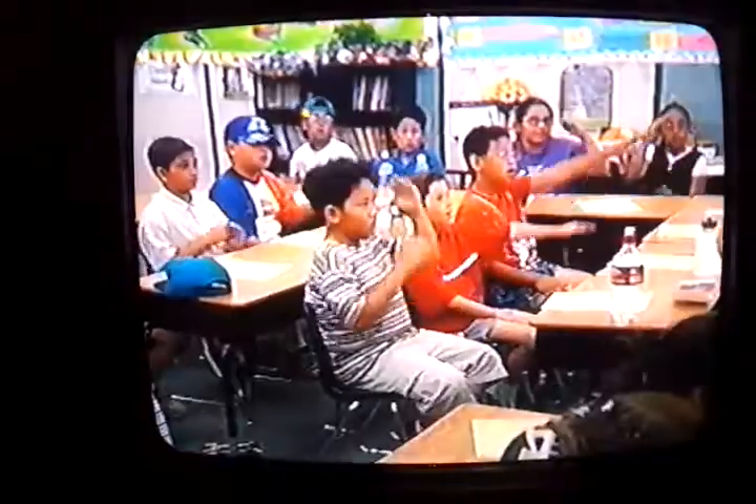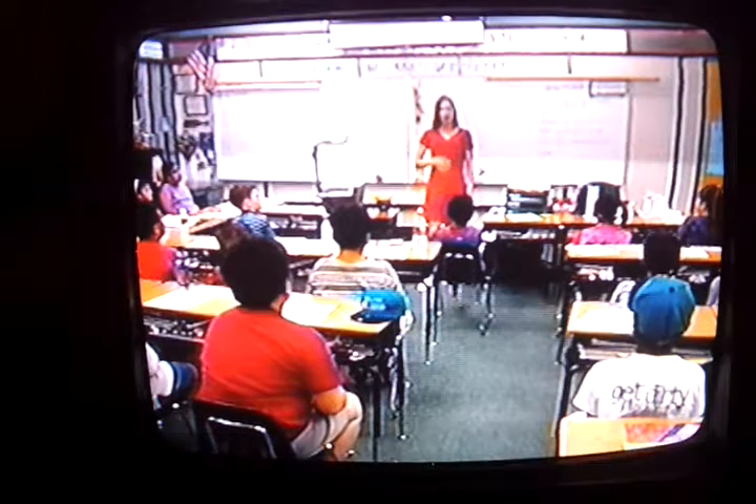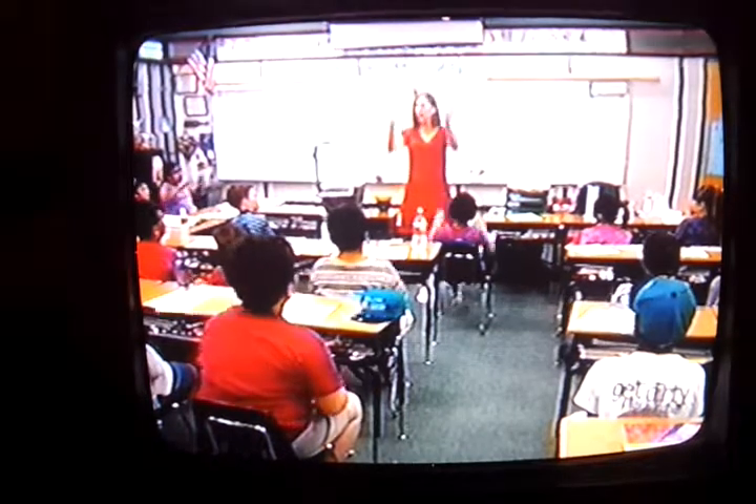Very good. If I say, pick up that paper on the floor, what are you going to do? Command. Excellent. So if I say, I love ice cream, you are going to go... Exclamation.